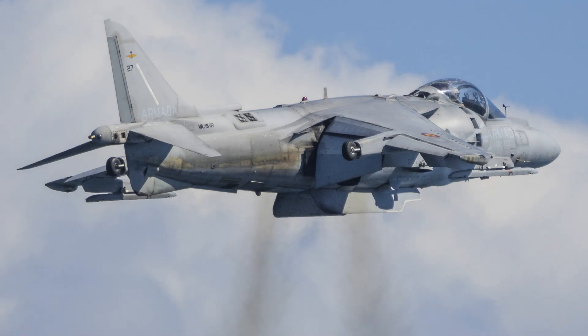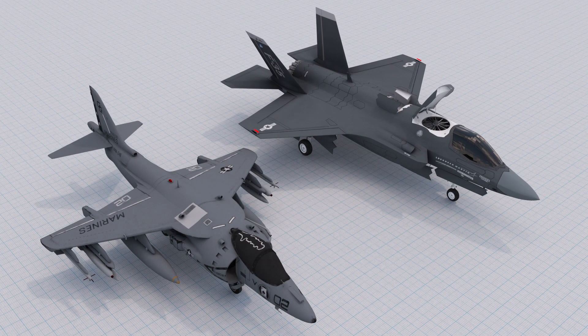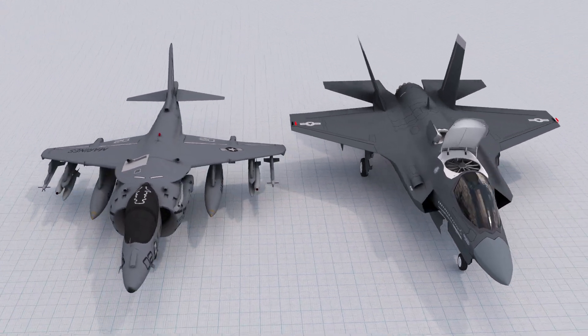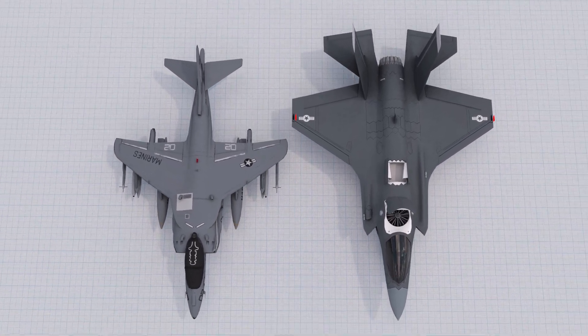The Harrier Jump Jet and the F-35 Lightning II are both military aircraft designed for vertical takeoff and landing capabilities. However, there are several key differences between the two aircraft. The Harrier Jump Jet is an older aircraft, first developed in the 1960s. It is a single-seat aircraft powered by a single Rolls-Royce Pegasus turbofan engine, and is capable of short takeoff and landing operations using its powerful engine and vectorable exhaust nozzle.